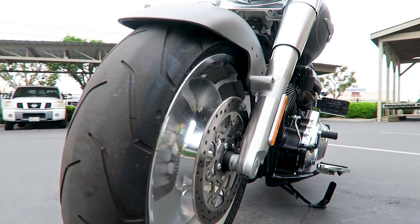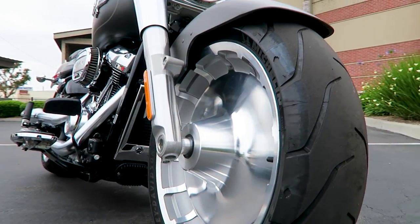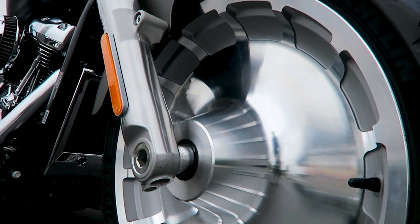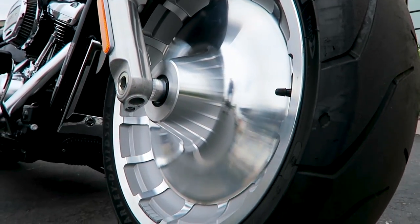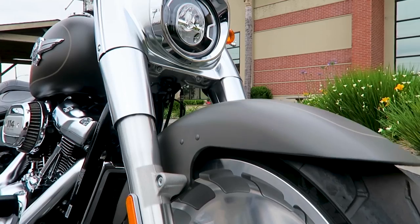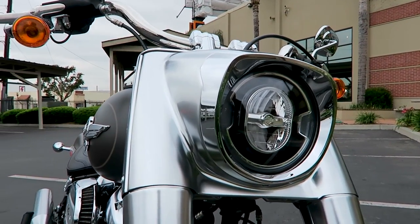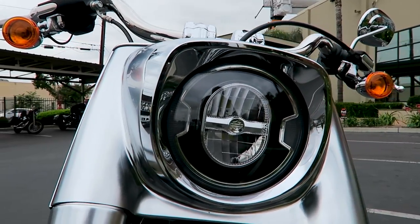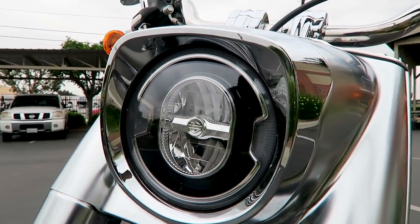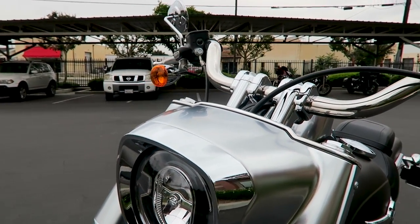You've got the signature solid disc mag wheels — they're called Lakester wheels. It's a machine-cast aluminum wheel and pretty much a signature trait of the Fat Boy. Don't let people tell you the wind will blow it over in a crosswind — that's the biggest myth I've ever heard. Here is the front headlamp — you've got this freight-train-style nacelle headlamp, a really cool distinguishing characteristic of the Fat Boy.